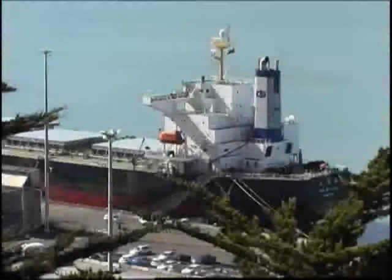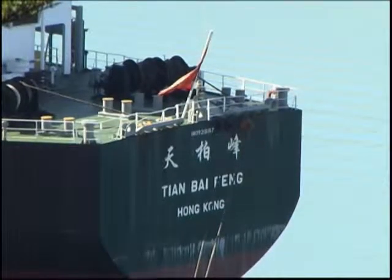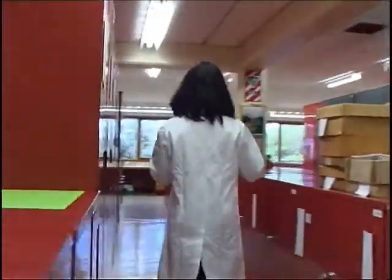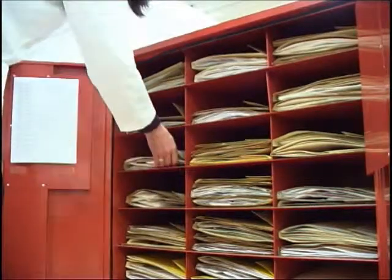New Zealand is becoming increasingly dependent on our biological resources for our wellbeing. The information in these secure facilities and the research undertaken here underpins key elements of our environment and our economy.